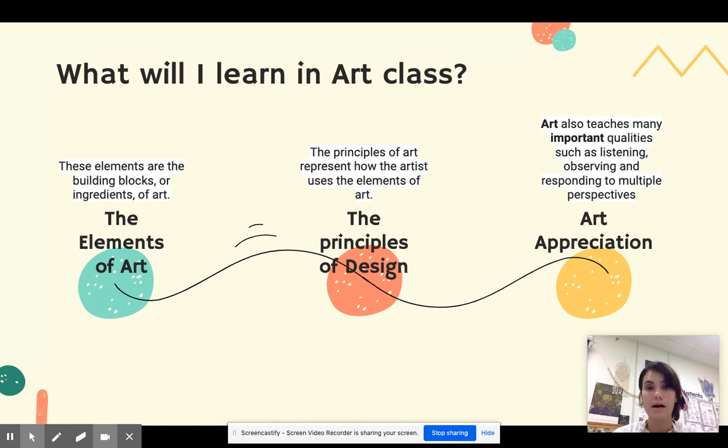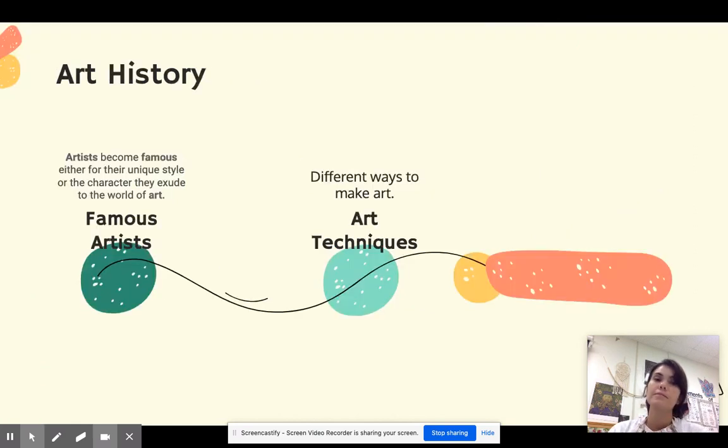We're going to learn about art appreciation. Art also teaches many important skills and qualities like listening, observing, and responding to multiple perspectives. We're going to talk a lot about art history, like famous artists or art techniques. Artists become famous either for their unique style or the characteristics that they bring to the world of art. Art techniques are just the different ways that people can make art.